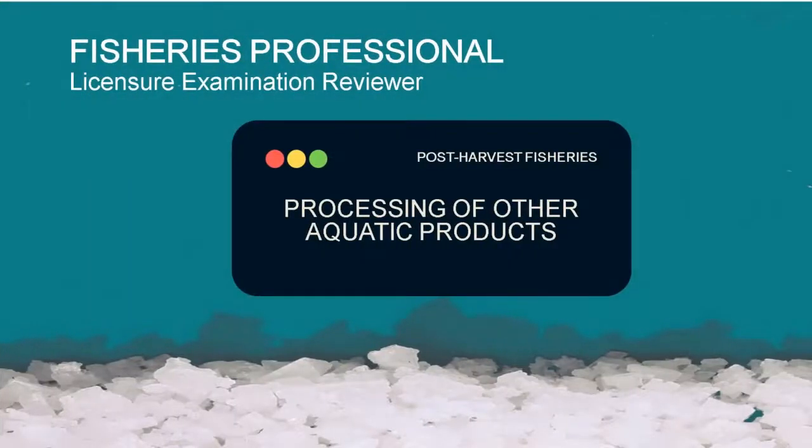Welcome to our Fisheries Professional Licensure Examination Reviewer, for our future fisheries professionals. We will be reviewing the topics under post-harvest fisheries. Today our topic is about processing of other aquatic products.